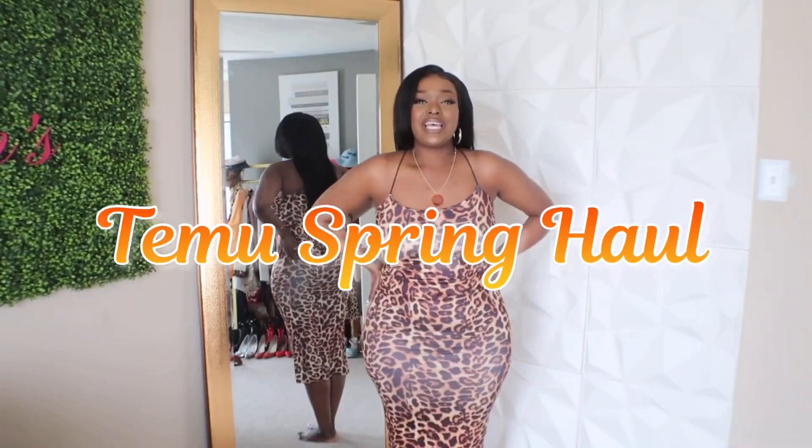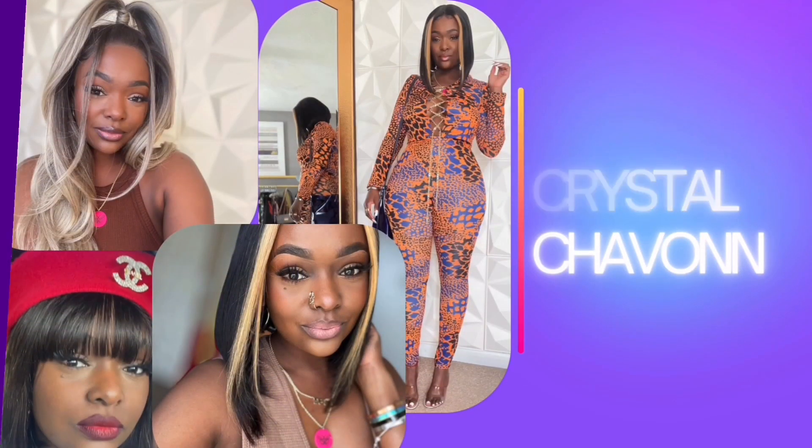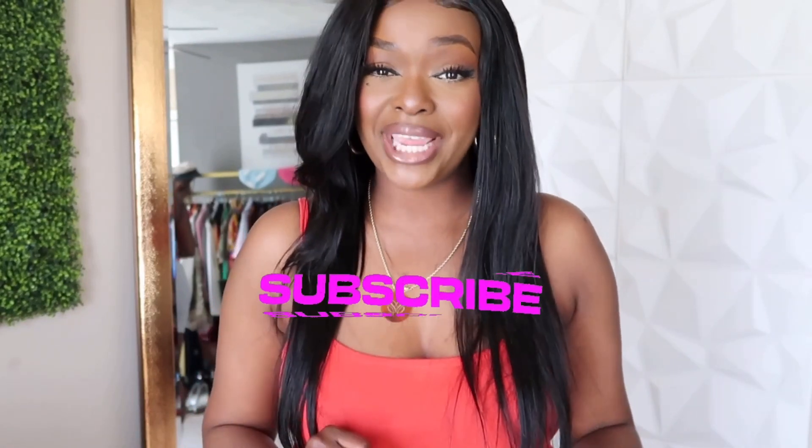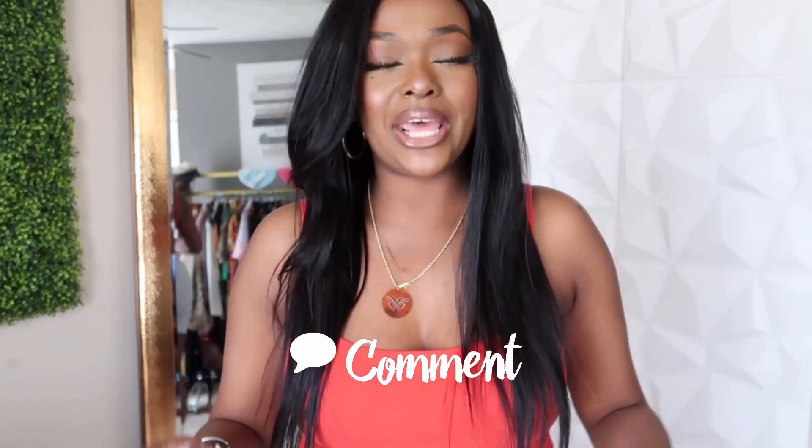Hi guys, welcome to my channel! If you are new here, my name is Crystal. If you are returning subscribers, hey! As y'all can tell by the title of this video, your girl finally bit the bullet and visited Temu. I've been hearing about it for a good little bit — my mom has been telling me about them. Before we jump into this haul, subscribe to my channel, turn on post notifications, and engage in the comments. Let's jump into this haul!